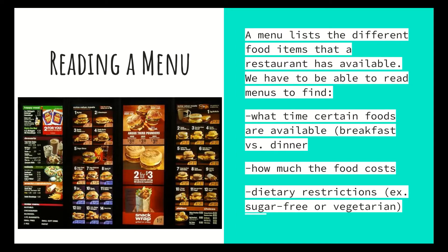Either way, whenever you go to a restaurant you need to be able to read a menu. A menu lists the different food items a restaurant has available. We have to be able to find what time certain foods are available. According to this McDonald's menu, I see some breakfast items and some lunch items. Generally, many fast food places now offer breakfast all day, but they might have stipulations or restrictions on what foods are being sold. It's important to read the menu to know what they're selling and when. At a sit-down restaurant, the menu will be organized by time of day, with a breakfast section from opening to roughly 11 o'clock or 11:30.